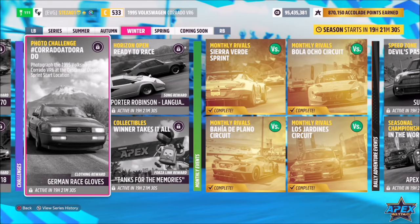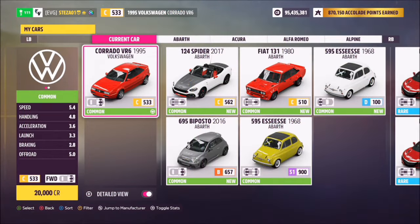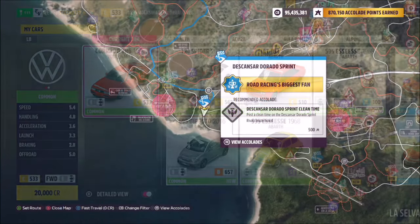Hello and welcome back to the channel. This week's photo challenge guide is called Corrado al Dorado, which wants you to photograph the 1995 VW Corrado VR6 at the Descansar Dorado Sprint Start location. The 1995 VW Corrado VR6 will set you back 20,000 credits from the auto show if you don't own it.